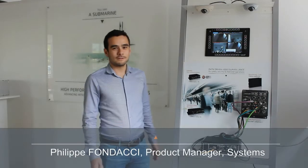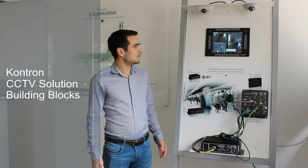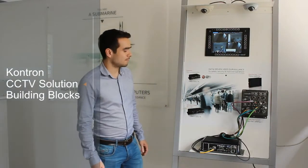Welcome to our Conchon facility in France, in our showroom. I'm Philippe Fondacci, product manager for systems and especially for transportation products. Today I will make a quick introduction of the CCTV solution from Conchon and I'll show you a small demo of our solution based on our building blocks.